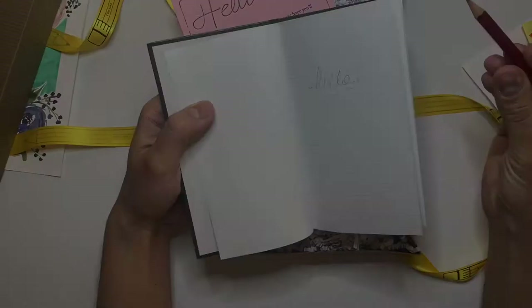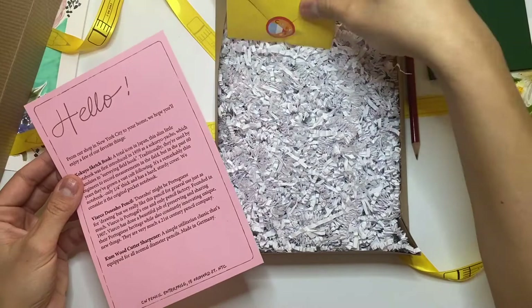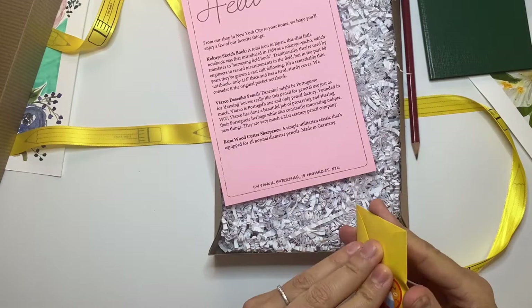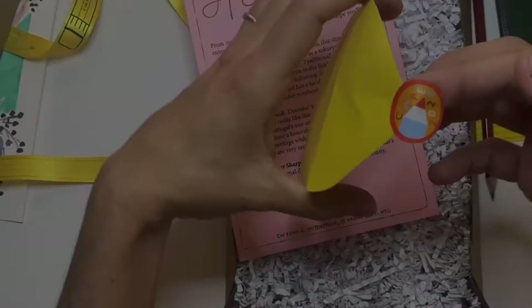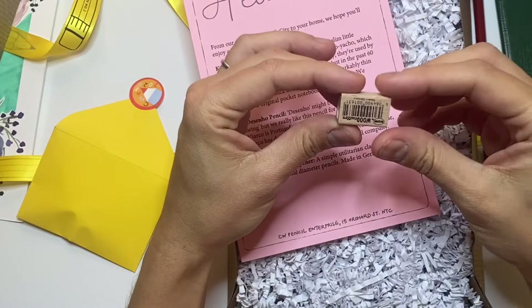The next item is a Cüm Woodcutter sharpener — a simple, utilitarian classic equipped for all normal diameter pencils, made in Germany. It came in a little envelope with a CW Pencil 2020 sticker — so cute. It's actually a wooden pencil sharpener — I love it!